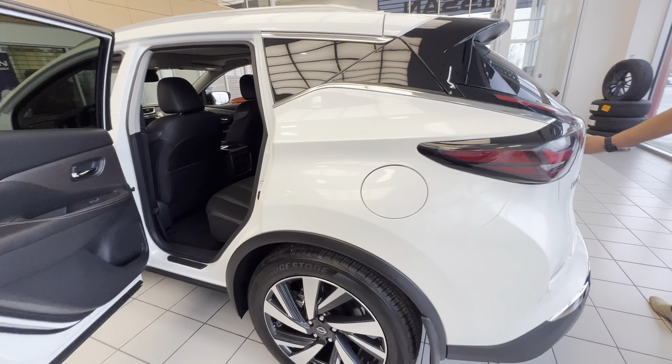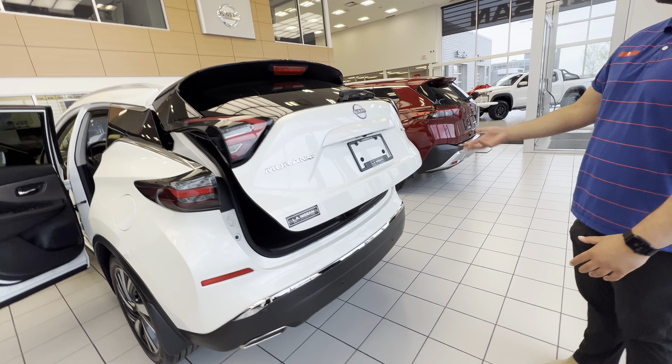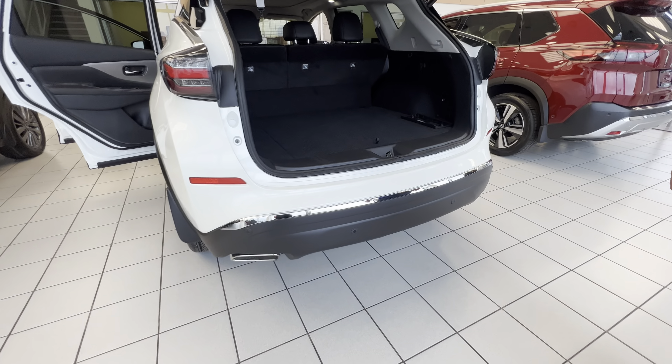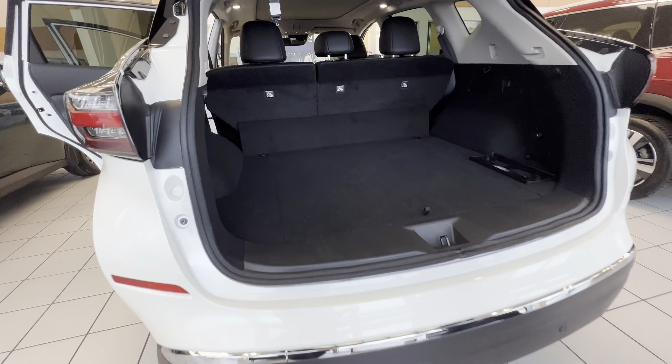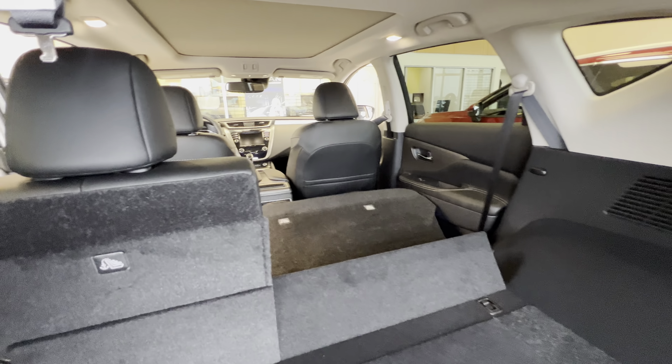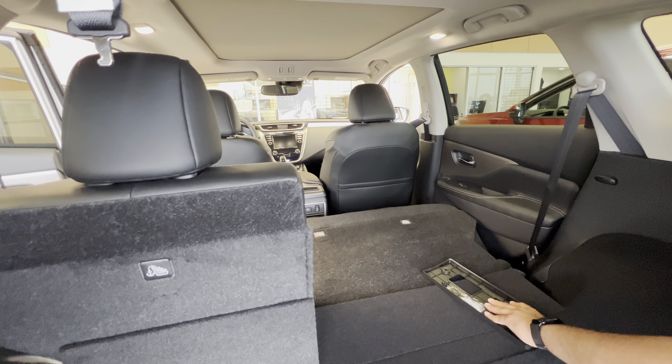In the back here, power liftgate — so you press that button once and the trunk opens up. You're gonna get your rear proximity sensors, which is really helpful for parking. Tons of room in the back, and the seats do fold down 60-40, and as you can see, they fold completely flat — there's no lift port or anything like that.